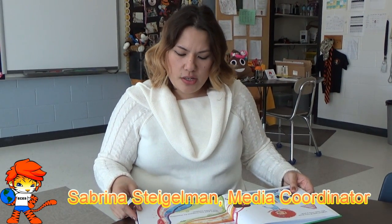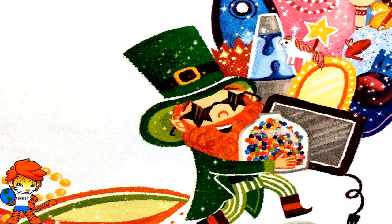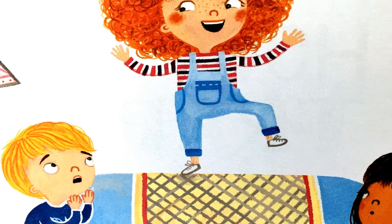Legend tells of tiny elves who visit once a year. They'll steal your treasures for themselves and then quickly disappear. If you catch a leprechaun, he'll grant a wish, I'm told. But if he gets away, too bad — no wish, no luck, no gold.